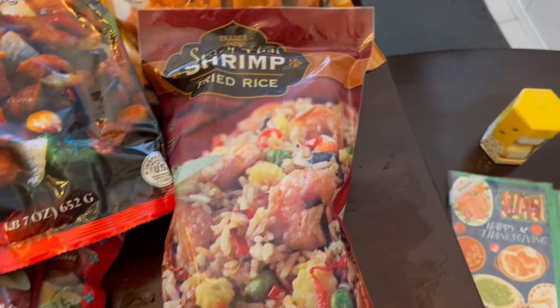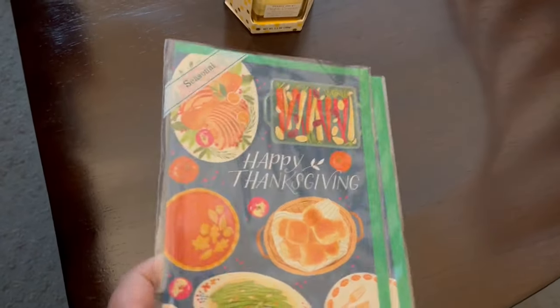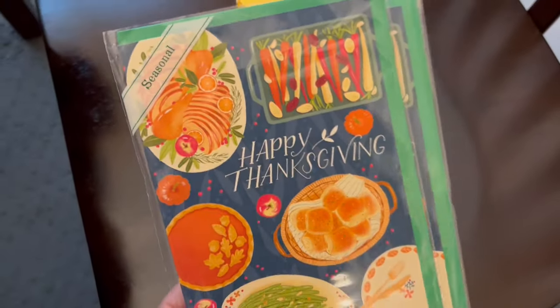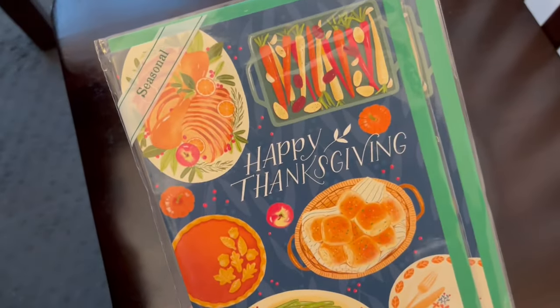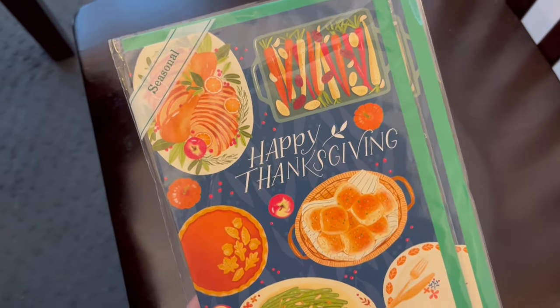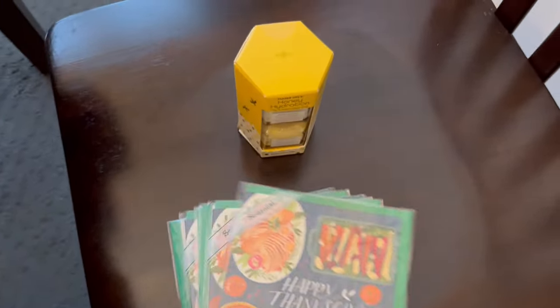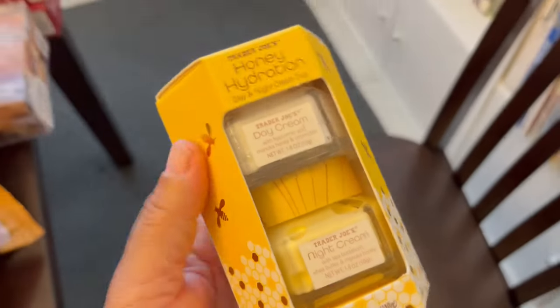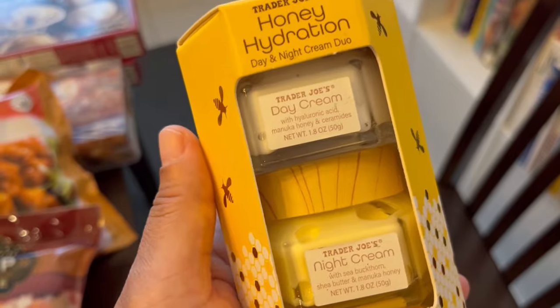I got a couple of non-grocery items. I got some Thanksgiving cards for Harrison's teachers at school — they always have teacher appreciation during that time so I just grabbed a few cards. And then the last thing I grabbed was this honey hydration day and night cream. I've been hearing a lot about this.